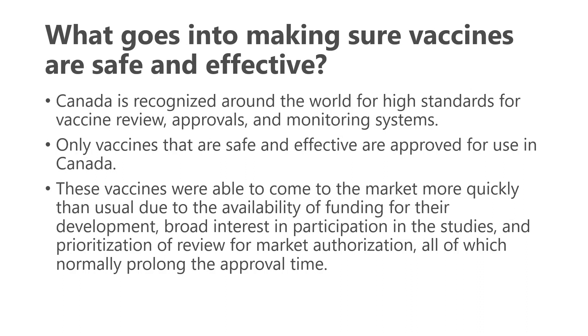So how do we know these vaccines are safe and effective? In Canada, Health Canada is recognized for very high standards for vaccine review, approvals, and monitoring, and we assume that only vaccines that are safe and effective are approved for use. One question that comes up is how these vaccines were able to come to market so quickly. Certainly it was a speedier process, but this was because of availability of funding, a lot of interest in participation by people in the studies, and prioritization of review for market authorization. Health Canada brought review of this product right to the front of the line without making it wait.